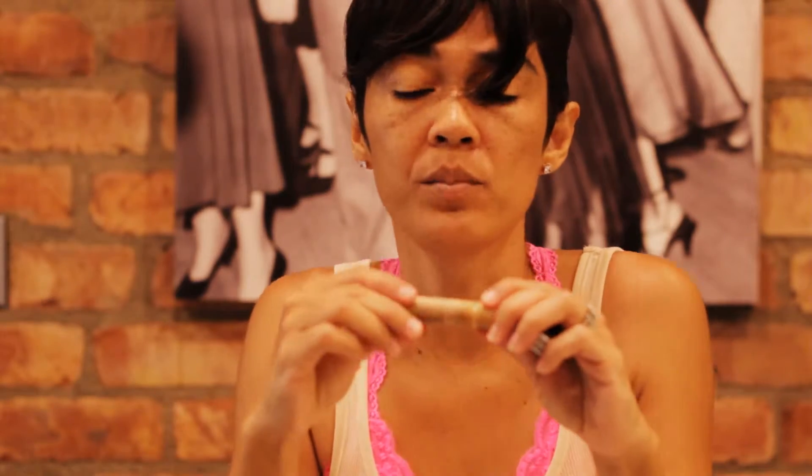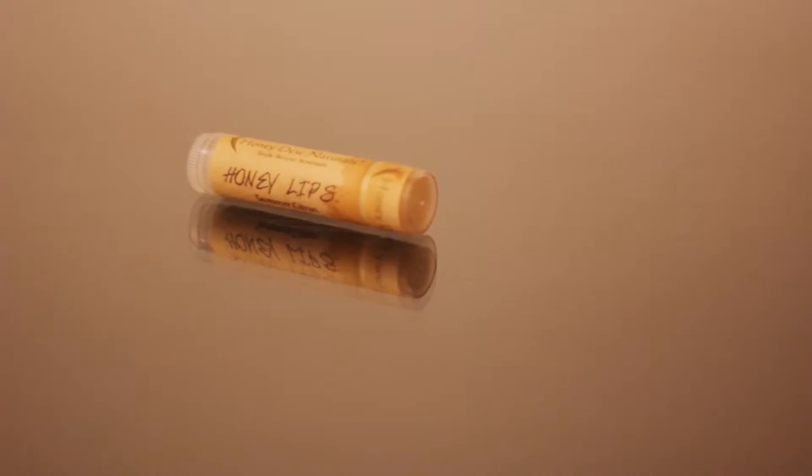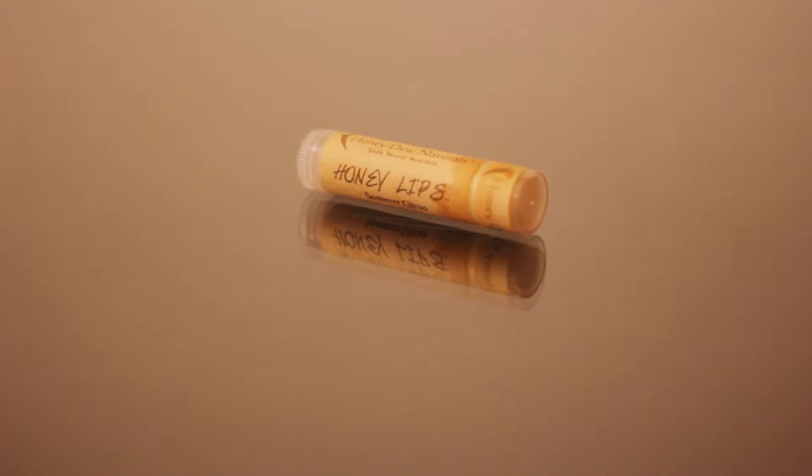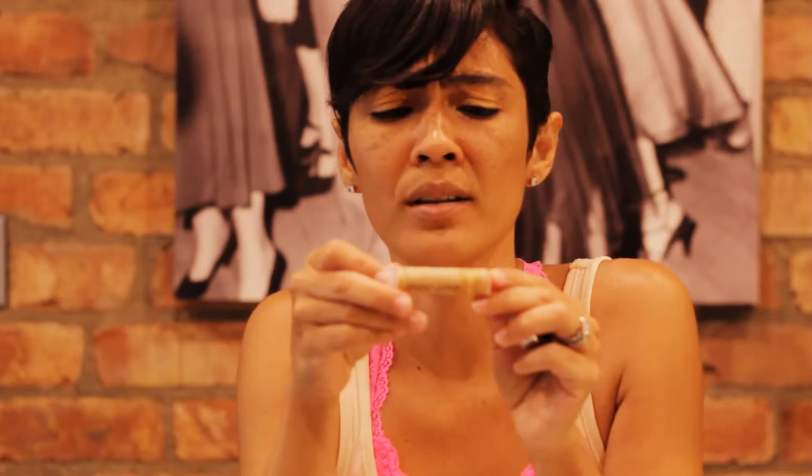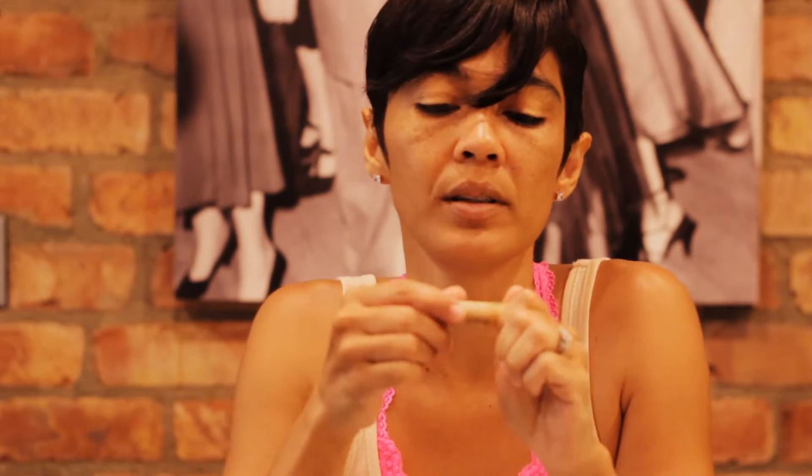Next thing I'm going to put you onto is two of my favorite lip balms. I love this Honeydew Naturals — can you see it? It's basically called Honey Lips and it only cost me about two dollars and 75 cents. You can log on to honeydewnaturals.com — it's where I buy our deodorant for my family. I decided to try this one out, and I've had it for about two weeks now and I absolutely love it.